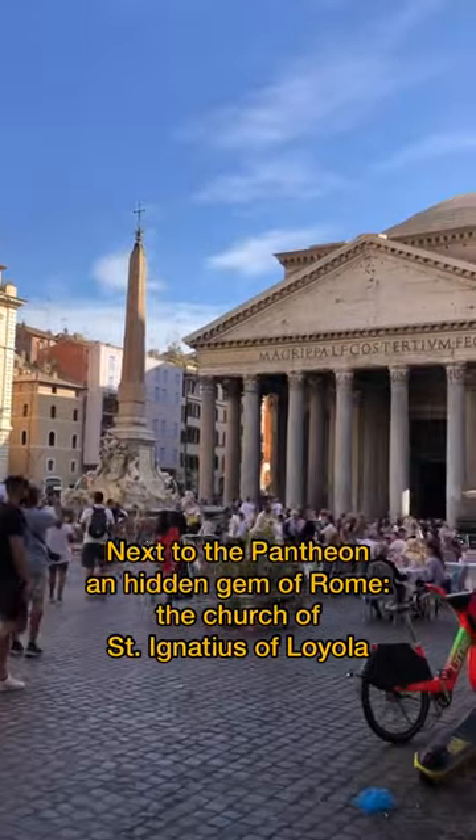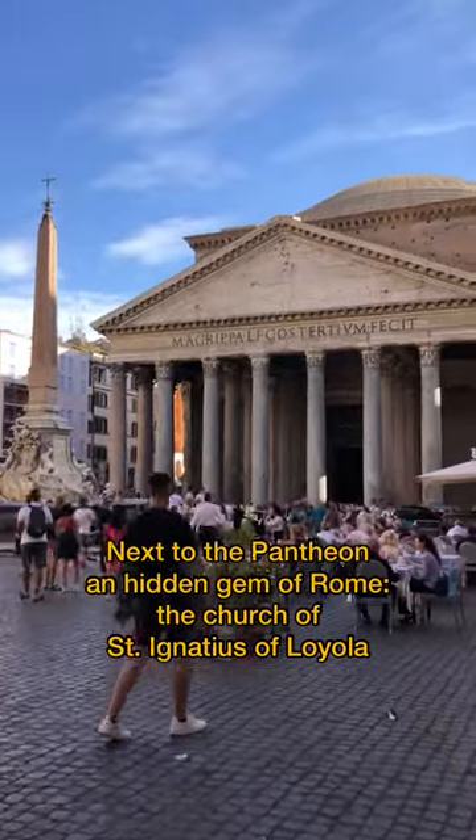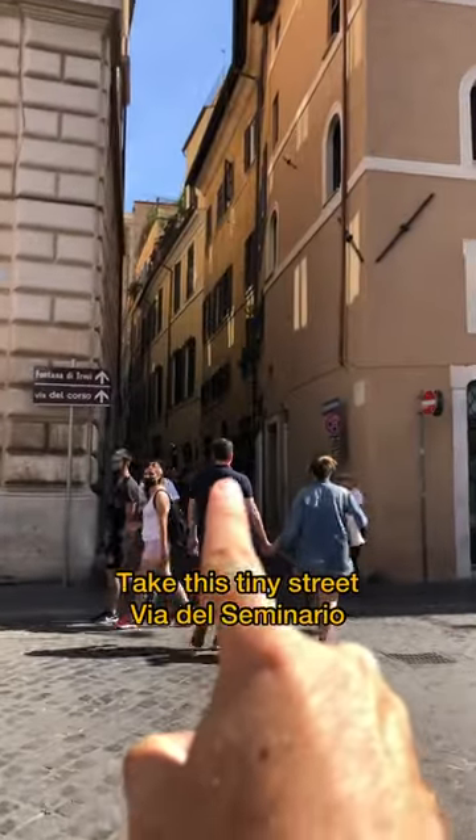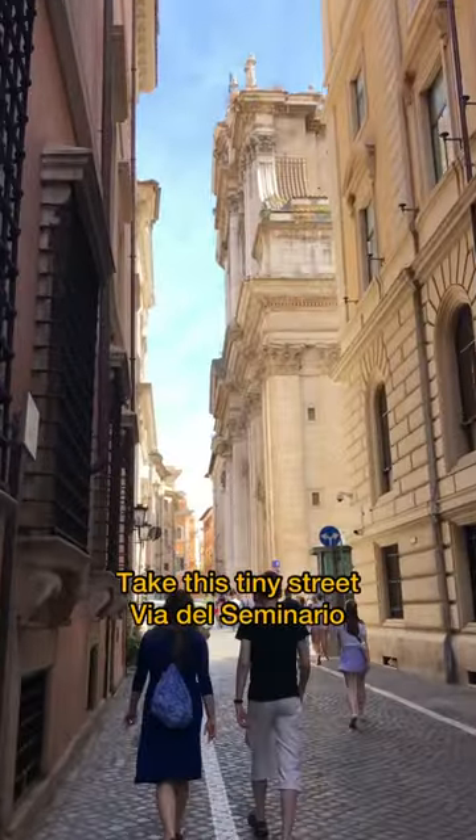Next to the Pantheon, and a gem of Rome: the Church of St. Ignatius of Loyola. Look at the Pantheon, go to the left. Take this tiny street, Via del Seminario.